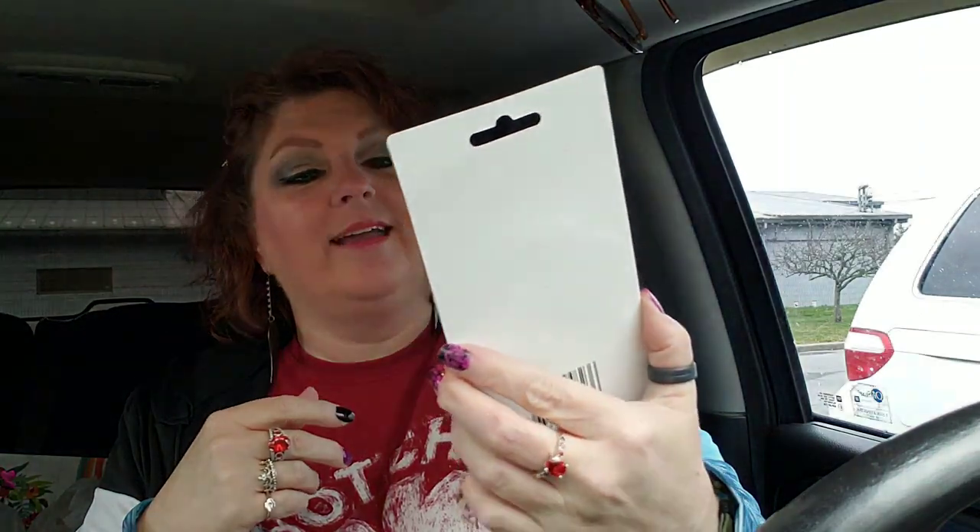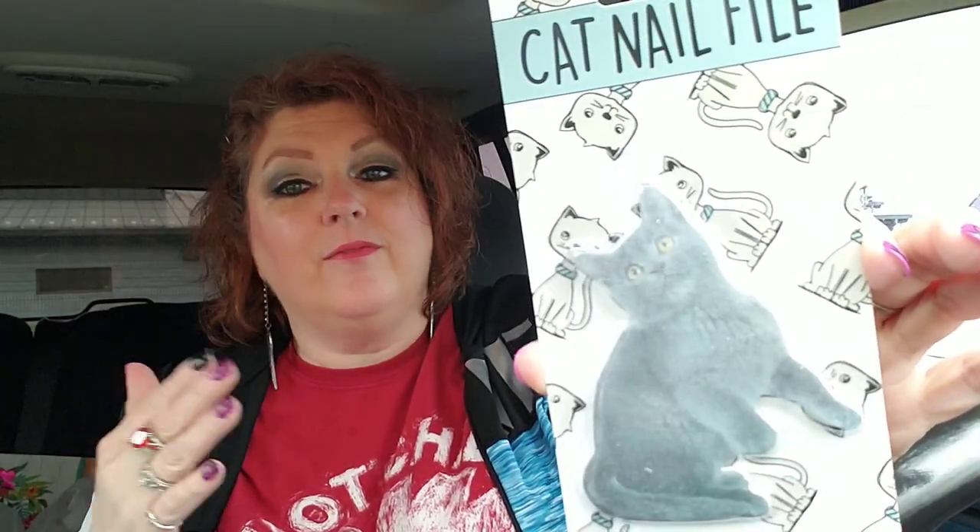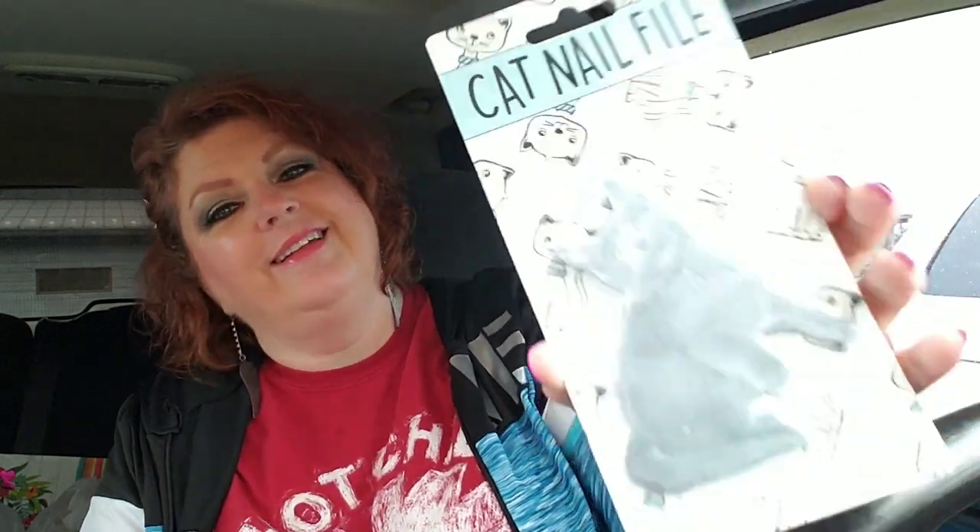Look at this — it is a cat nail file. I know it's not for cats; it's a nail file shaped like a cat for my nails. I saw it and I'm like, I'm planning on getting a cat today, so it just seemed like — I can't think of the word — destiny, maybe. It just seemed like the very right time to get this nail file.